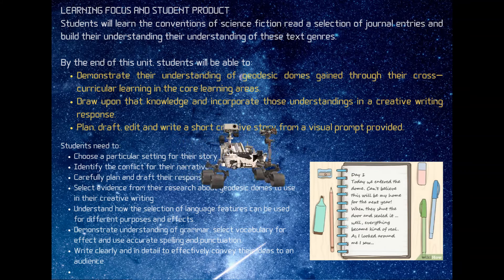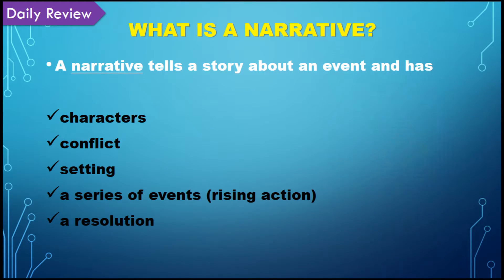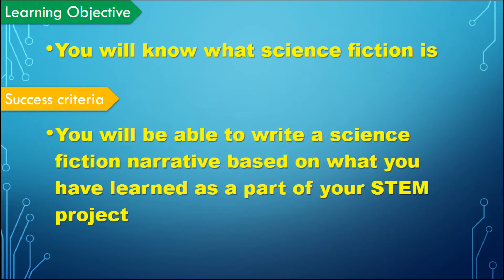In class they will plan, draft, edit and write their short creative story from a visual prompt provided. We revised the narrative conventions and the key elements they'll need to use, and we set up a clear learning objective and success criteria.